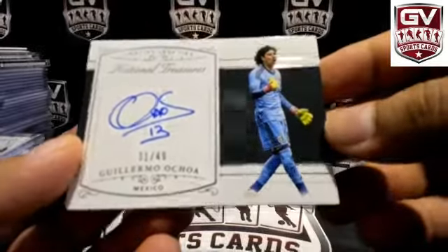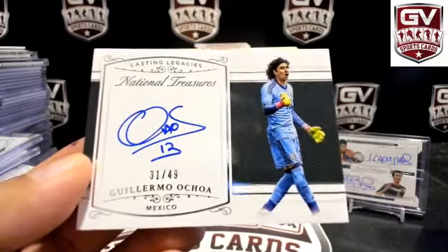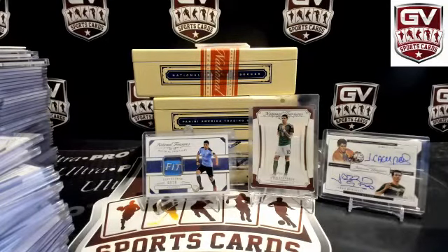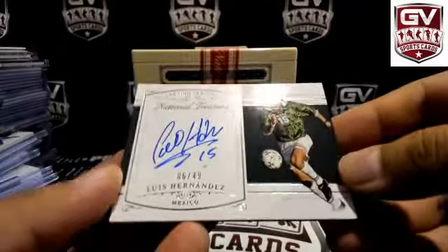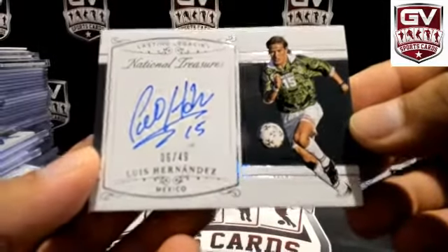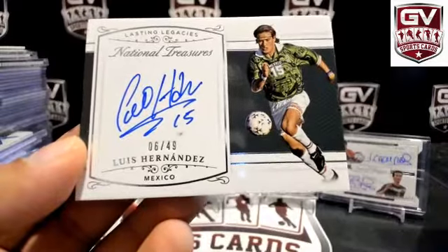Next up, on-card autograph — 31 of 49, Guillermo Ochoa for Mexico. Mexico — OFNU. 13 of 49, reverse jersey number. Next up another on-card autograph for Mexico — 60 of 49, Luis Hernandez. Back-to-back hits for Mexico. OFNU.